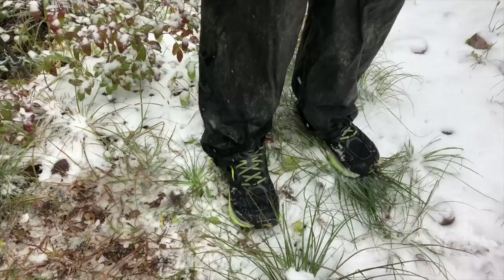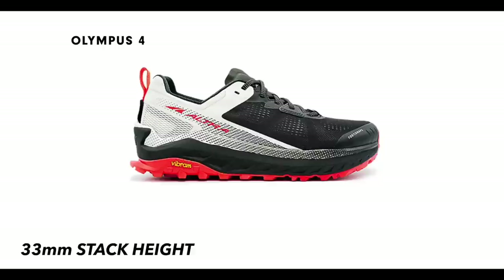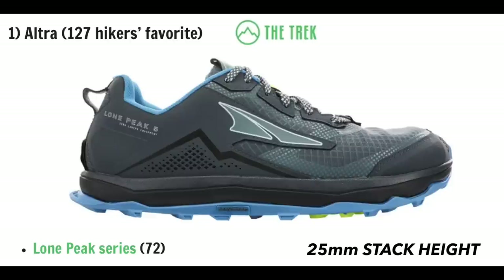Some other variations in footwear you should consider are stack height and drop. Stack height is just the space between the ground and your foot — it can vary depending on the brand and style. Some people want a very slim stack height so they can feel what's under their feet — a more minimalist design. Some people have very tender feet and want more stack height so they don't feel every little pebble and root. If you don't know what you prefer, walking to the mailbox barefoot will be somewhat telling. If you're really not sure, starting off somewhere midway — not super minimalist but not platform-shoe cushion either — is a reasonable approach.